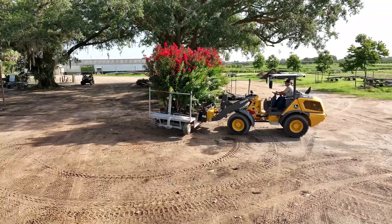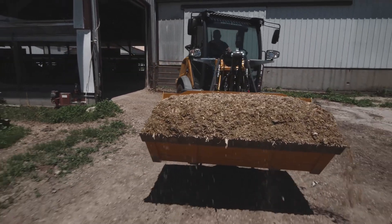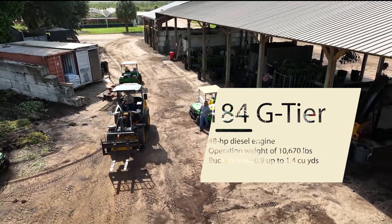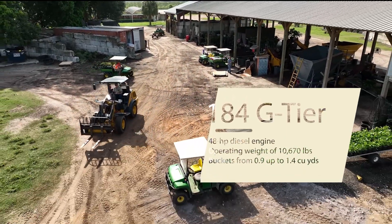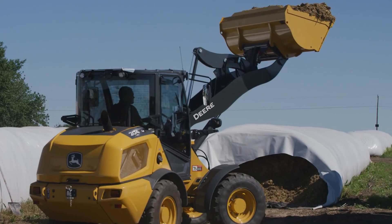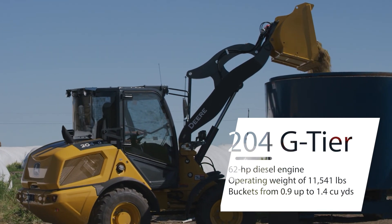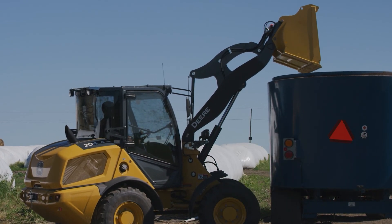Let's tackle the small units first. The small G-tier models are the 184G-tier and 204G-tier. With a canopy height of 8 feet and a width of 5 feet 10 inches, these smaller units are nimble. The 184G-tier sports a 48-horsepower diesel, operating weight of 10,670 pounds, and can handle buckets from 0.9 up to 1.4 cubic yards. The 204G-tier boasts a 62-horsepower diesel, operating weight of 11,541 pounds, and can also handle buckets from 0.9 up to 1.4 cubic yards. There's also a new bucket that is optimally sized and pairs well with both the 184G-tier and 204G-tier units.